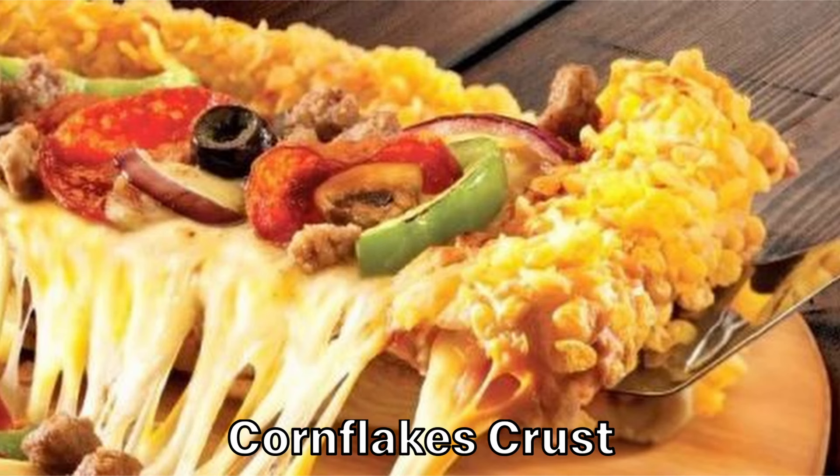Have you ever had pizza for breakfast? What about breakfast for pizza? This is the Corn Flakes Crust Pizza. Luckily, you could only find this in Kuwait. Sweet mixed with savory on pizza already isn't a great combination, and then mixed with an absurd amount of crunch just doesn't sound great.